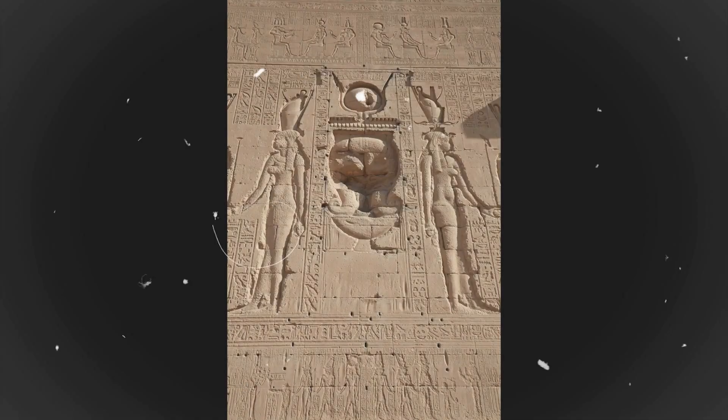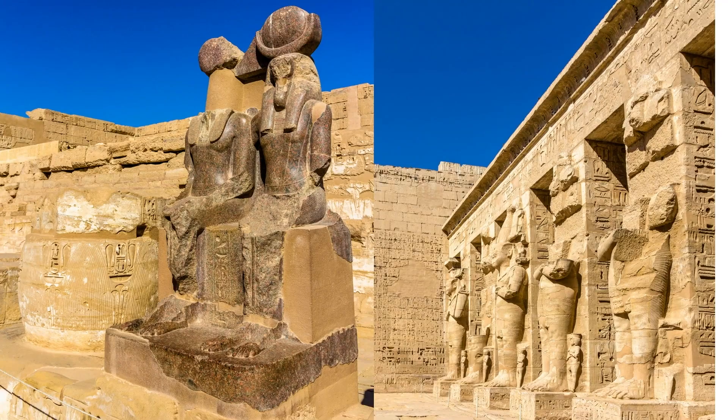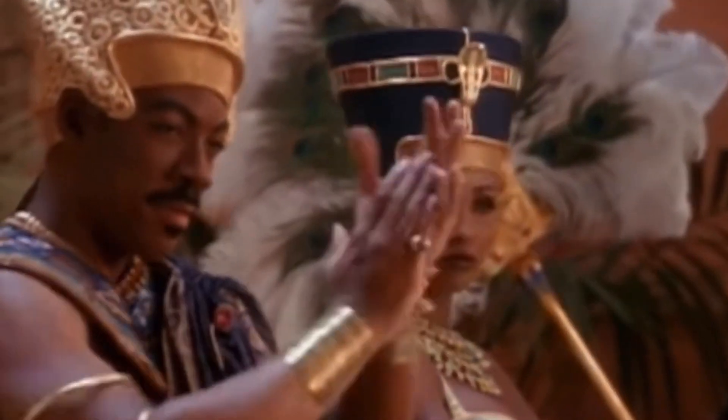During the 22nd dynasty, when Per Bastet was made the capital of Egypt, the Temple of Bastet was expanded, and a lot of old building materials were used to do so. Two red granite blocks from the time of the 4th dynasty — King Khufu and King Khafre — are the oldest of these.